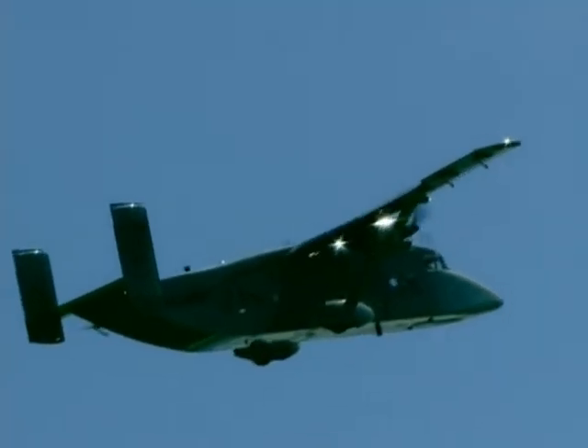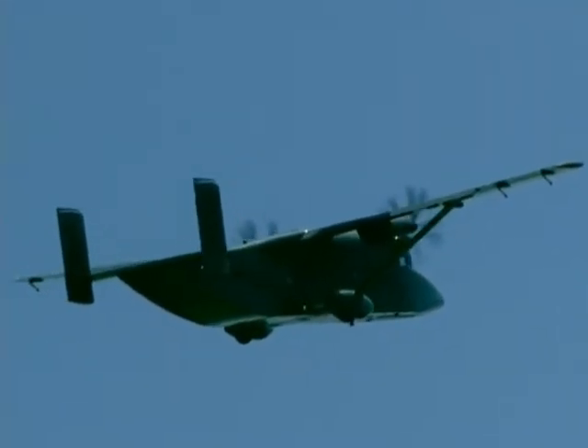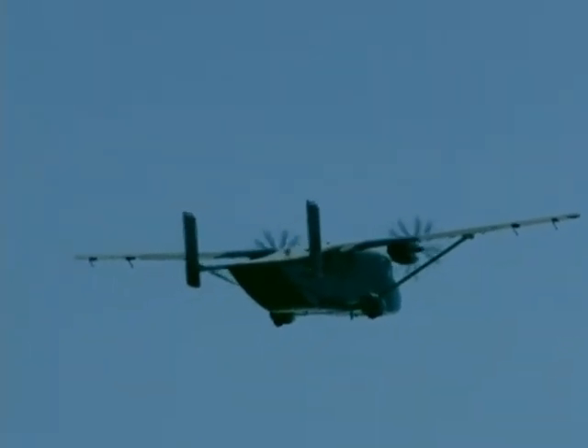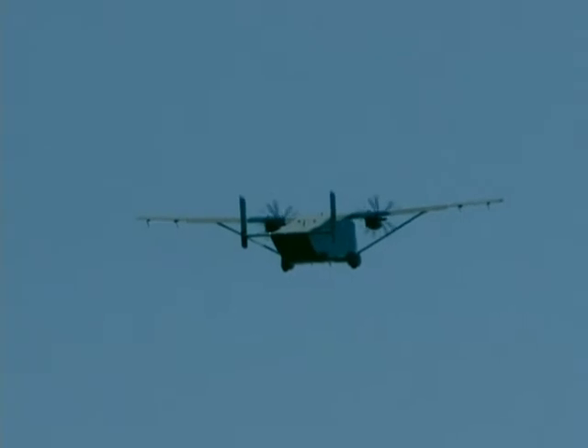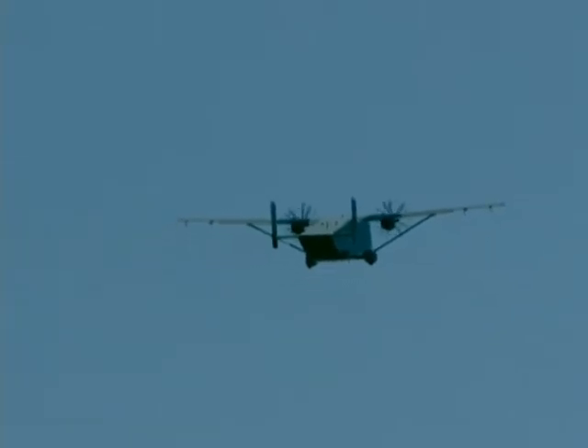There goes our C-23 Sherpa of the Rhode Island Army National Guard. The green suiters also have some airplanes to fly. Of course, they have the helicopters, and they have this utility transport aircraft, the C-23 Sherpa, built by Short Brothers in Dublin, Ireland. It also has on board — straight overhead — you'll see the C-23 up there at 10,000 feet.